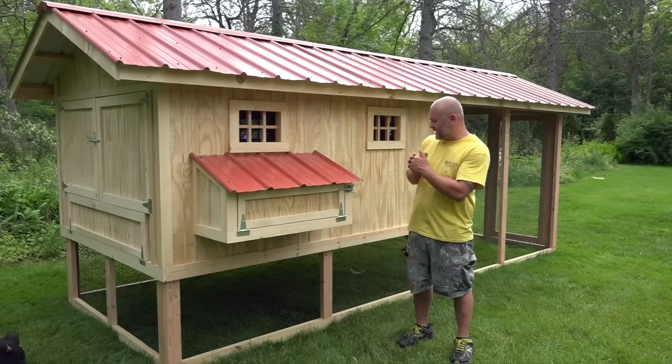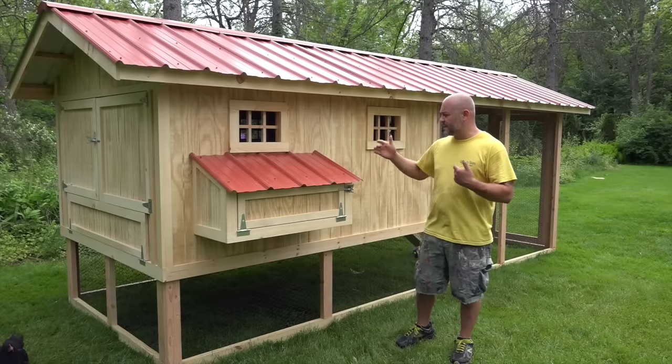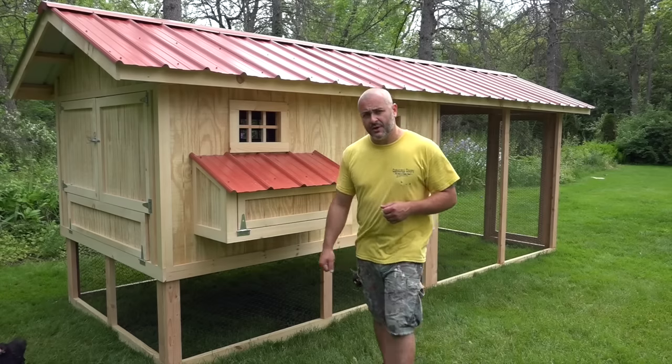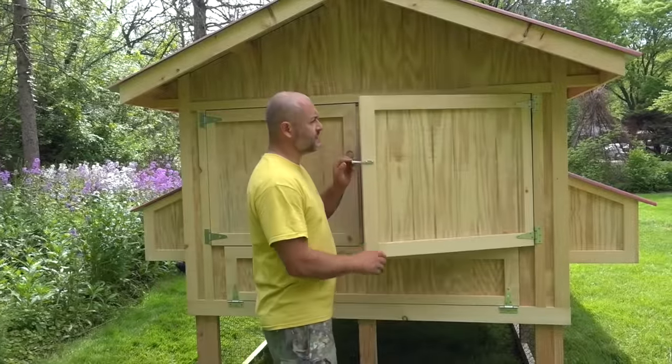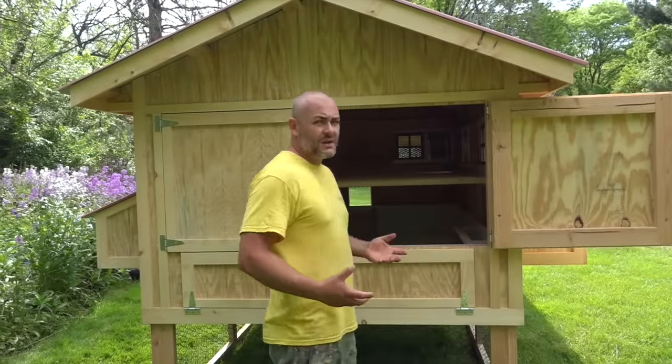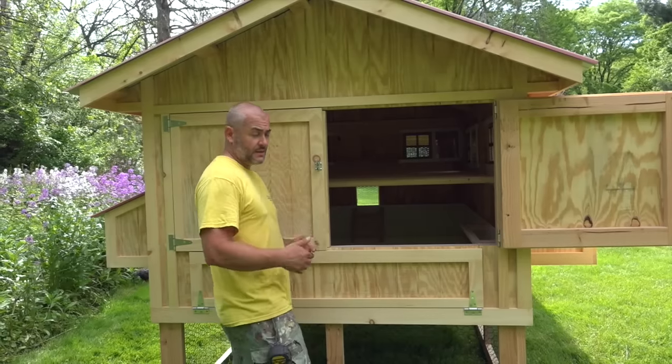This particular coop is normally four foot deep — in this case six foot wide — or again with our eight by twenties, eight foot wide. We've doubled it up, so let's go ahead and pop the hood, if you will, and take a look inside.